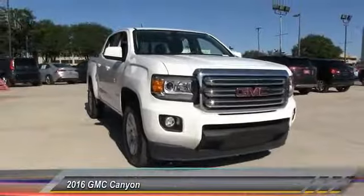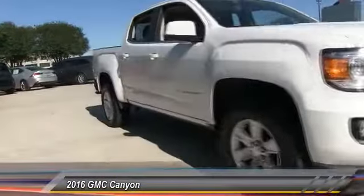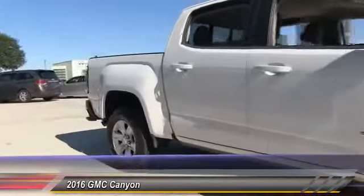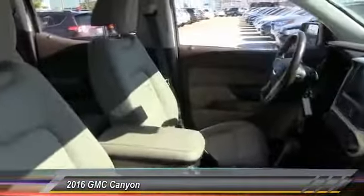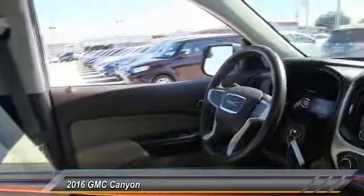2016 Canyon. With one of the most powerful standard four-cylinder engines in the class, the Canyon lets you enjoy 18 city, 25 highway EPA estimated MPG, and is engineered to absorb the bumps.